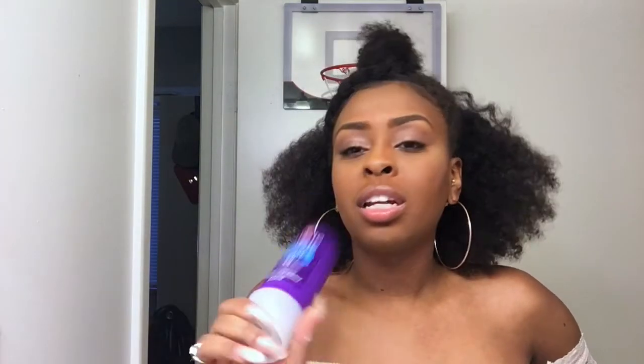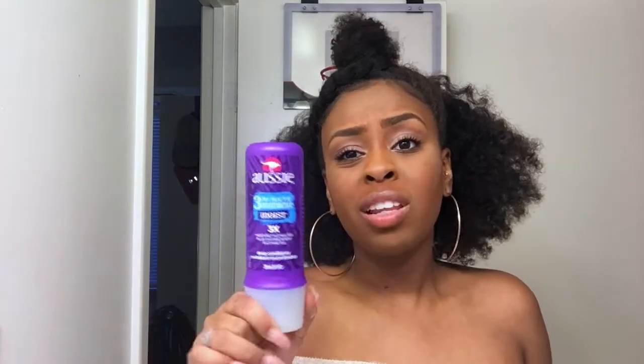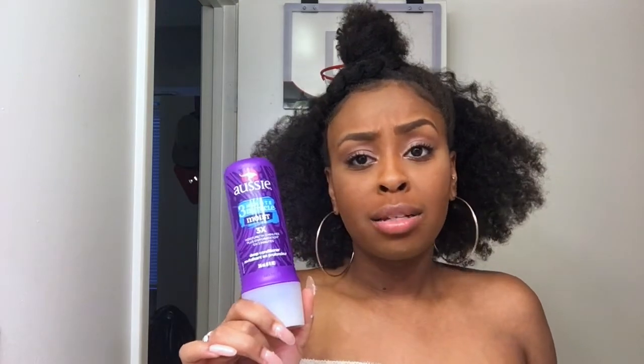Y'all know the Three Minute Miracle Moist by Aussie — $2.99. If you don't have time to sit under a dryer for 20 minutes while deep conditioning, this is a great substitute. It's a quick deep condition — leave it in your hair for three minutes while you wash down and it works wonders. It leaves my hair butter soft, detangling is a breeze, and even when my hair dries it's like a big cloud — no tangles, no knots. $2.99, get with it.